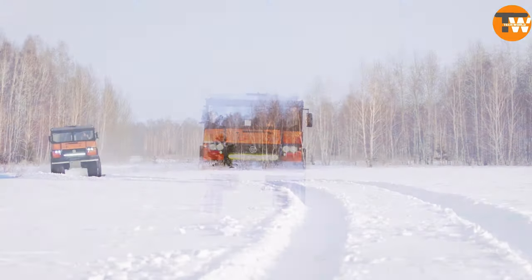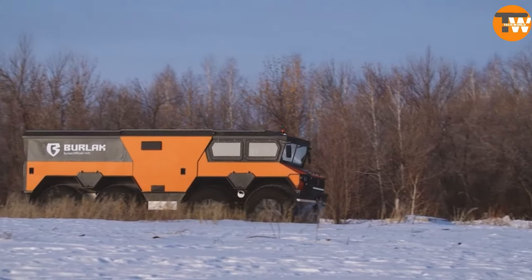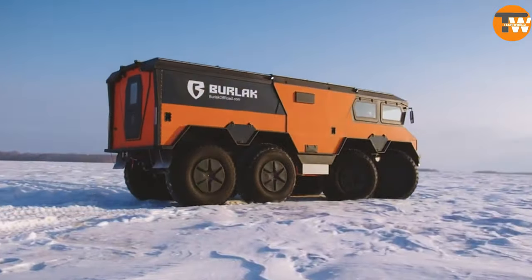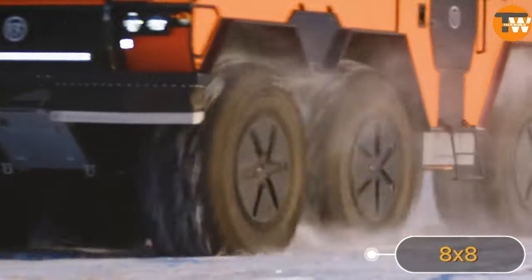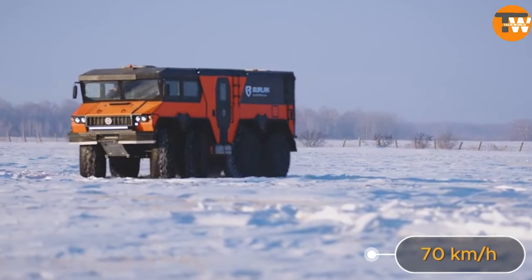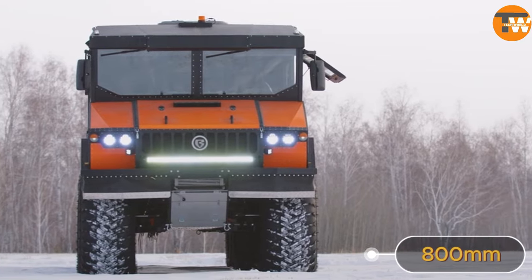This rugged eight-wheeled beast is built for action, even in the harshest arctic conditions. With its eye-catching 8x8 wheel configuration, it's ready to tackle any terrain. Boasting a top speed of 70 kilometers per hour and an impressive ground clearance of up to 800 millimeters, the Berkut is built for extreme performance.